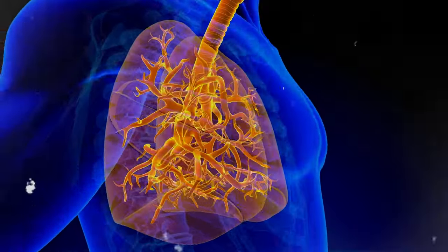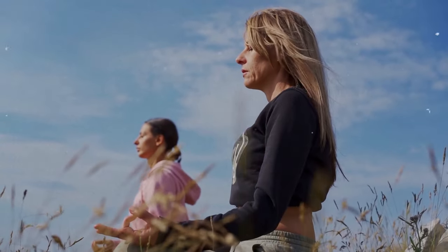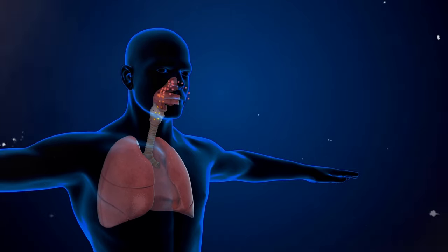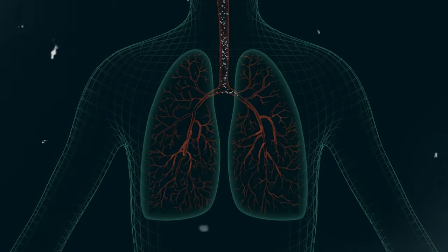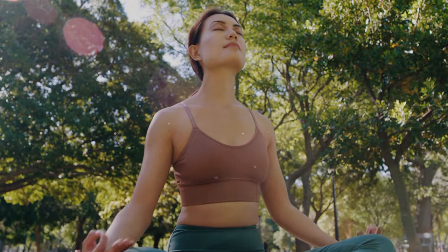In conclusion, we've explored the critical importance of lung health and how simple yet effective practices can keep our lungs in top condition — from staying hydrated and exercising regularly to adopting healthy breathing techniques and being mindful of air quality. Our lungs are remarkable organs that work tirelessly to provide us with the oxygen we need to thrive. Let's make lung health a priority and appreciate the incredible gift of breath. Thank you for joining us in this journey towards better lung health. Stay healthy, breathe easy, and take care of your lungs.